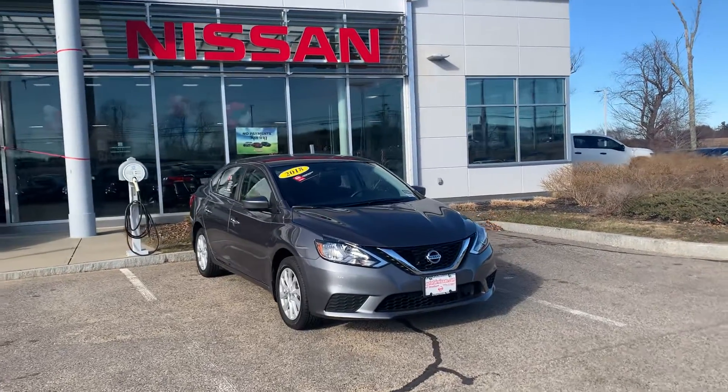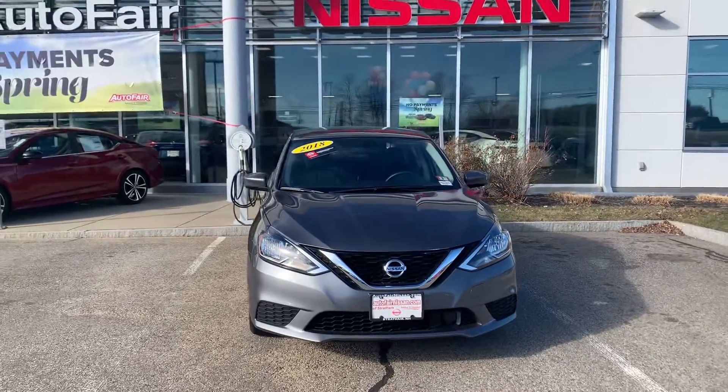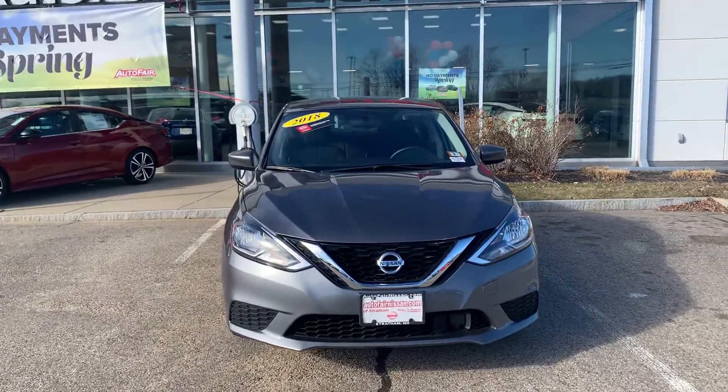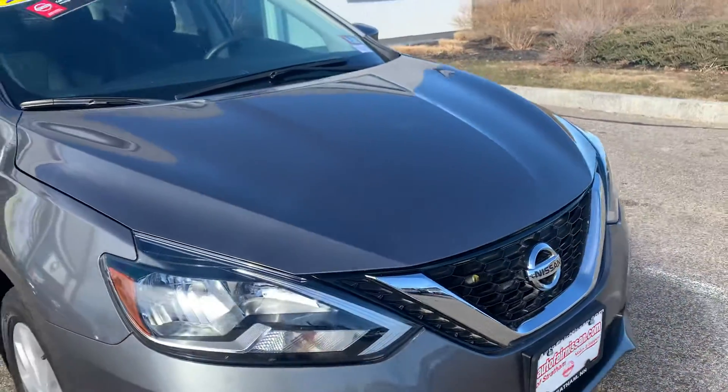Hello Paul, it's Saul here from AutoFair Nissan. I'm just showing you the 2018 Sentra SV. As you can see, it's in a nice metal grey. You've got your daytime running lights, your grille, and nice chrome detailing.